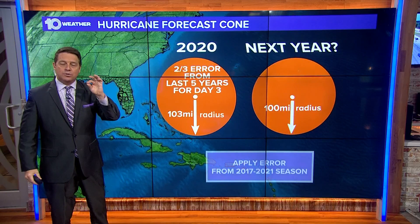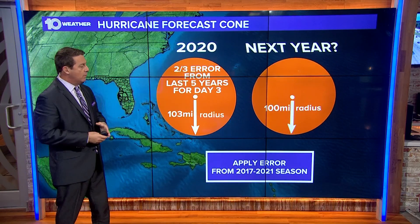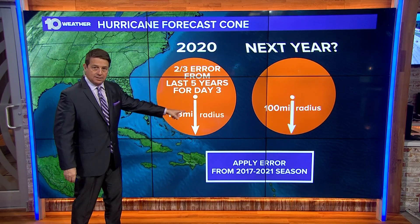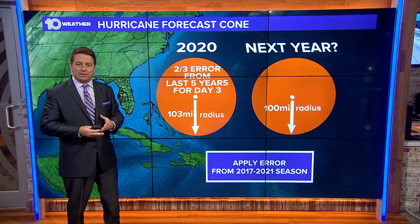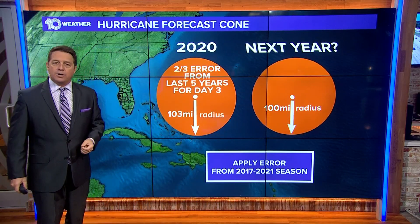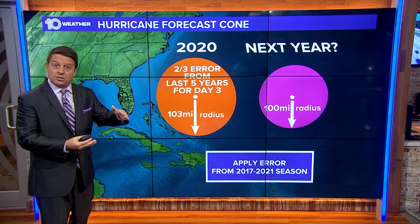They actually use two-thirds of that error that they came up with — they kind of average it out. They say, over the last five years, we were about 103 miles off from where we thought the center would be. And typically these tend to get a little bit better. So the next year, we added 2017 through 2021, and we were off by about 100 miles. So it is getting a little bit closer.